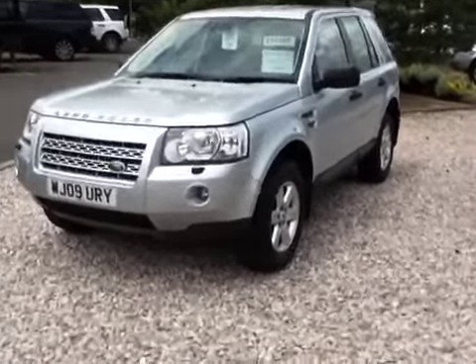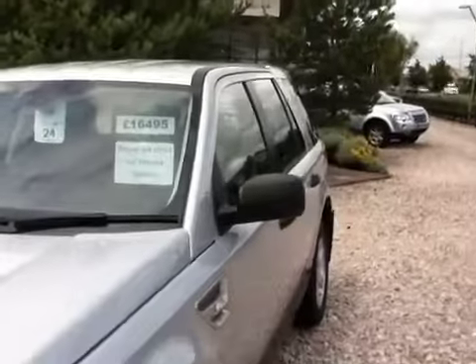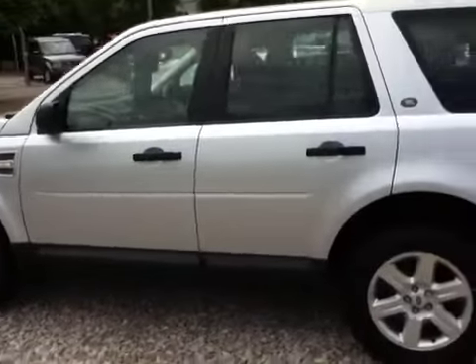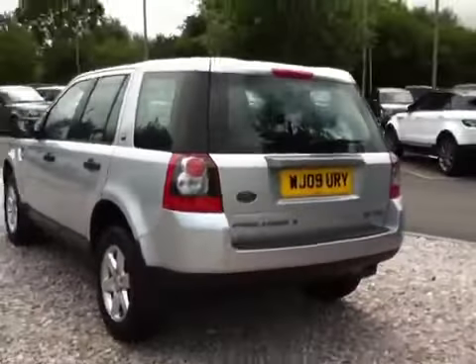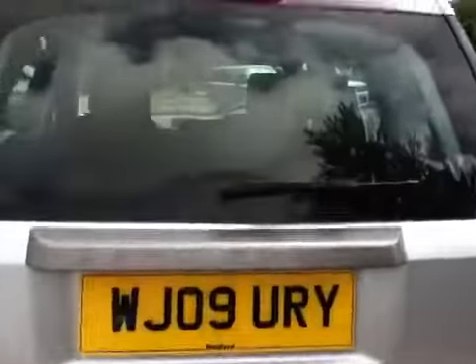GS standard features include front fog lights, headlamp power wash, and electrically folding door mirrors — which have a nice little feature where they fold in when you lock the vehicle and fold back out. As you can see, there are no dents down the vehicle at all. The car is in fantastic condition. I would say it has not been smoked in either, because the inside smells extremely fresh. There is no tow bar, so it has not been used for towing.